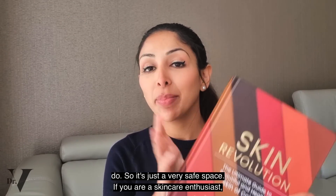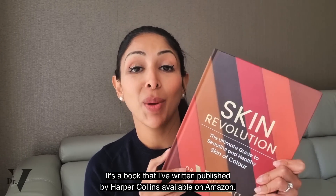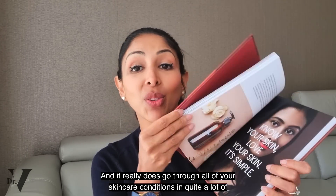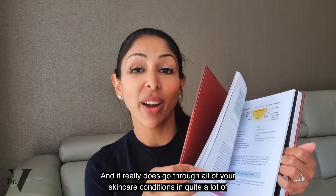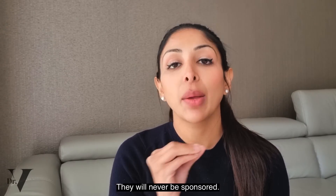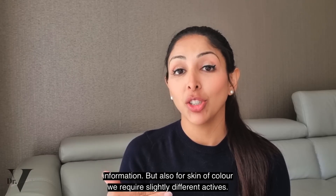If you are a skincare enthusiast, please do get your hands on a copy of Skin Revolution — it's a book that I've written, published by HarperCollins, available on Amazon, and it really does go through all of your skincare conditions in quite a lot of detail. As you know, none of my videos have ever been sponsored and they will never be sponsored. That's very important so that you know you're getting evidence-based information.